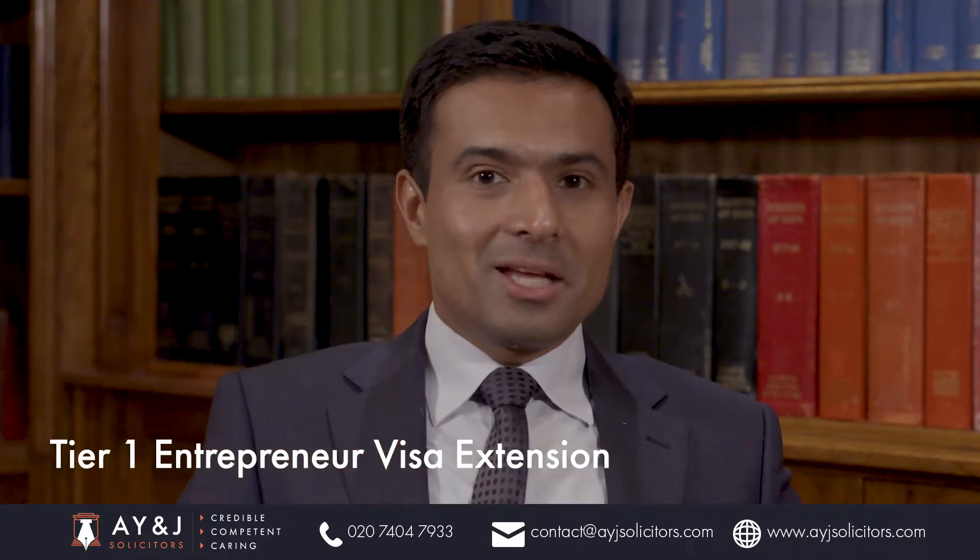If you are currently in the UK on an Entrepreneur Visa, then I guess you are a hard-working person. You have proven to the Home Office that you have got the skills and resources to start a business here, and you are already contributing to the UK economy.